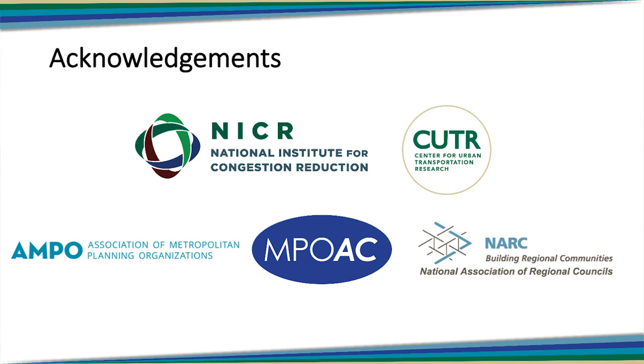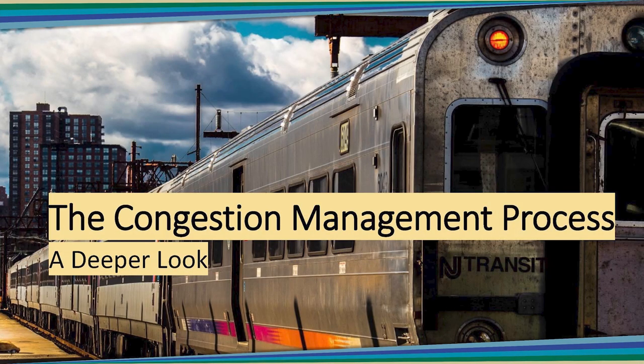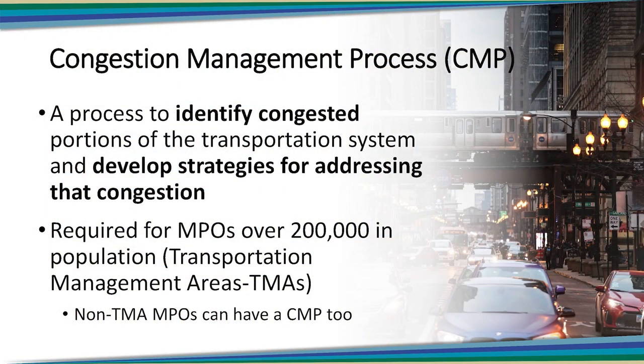In the module focusing on MPO structure and function, we briefly mentioned that the congestion management process exists, and we said we would describe it in more detail here. So let's start with some basics. What is the congestion management process? It's also known as the CMP. You'll see it mentioned that way a lot.